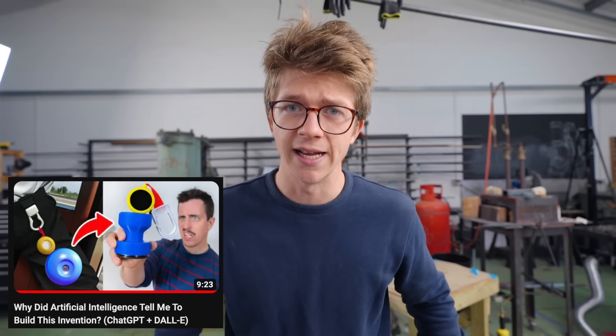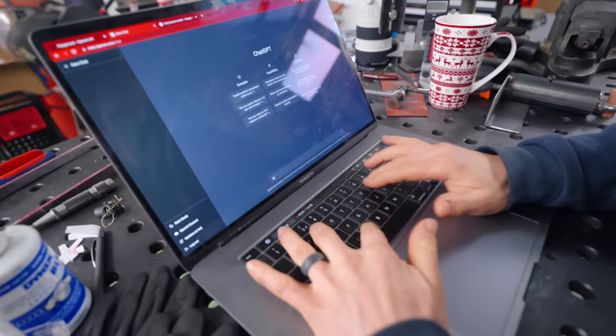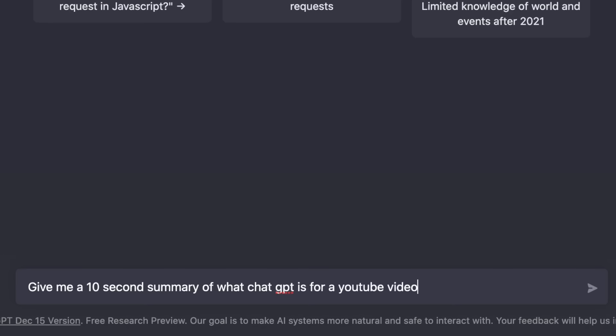Welcome back. It is the last week before Christmas and I'm in a little bit of a pickle. I need Christmas gift ideas for my wife. Last night I watched a YouTube video about Unnecessary Inventions where he was using AI to help him design an unnecessary invention, and it got me thinking — if I can't come up with good Christmas gift ideas to make my wife, maybe artificial intelligence can.